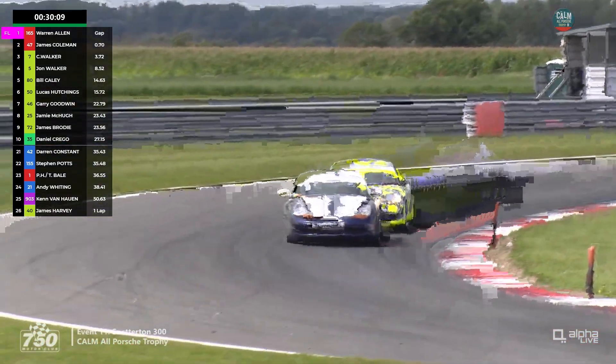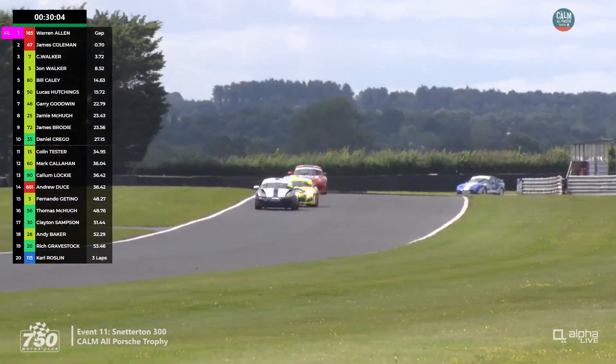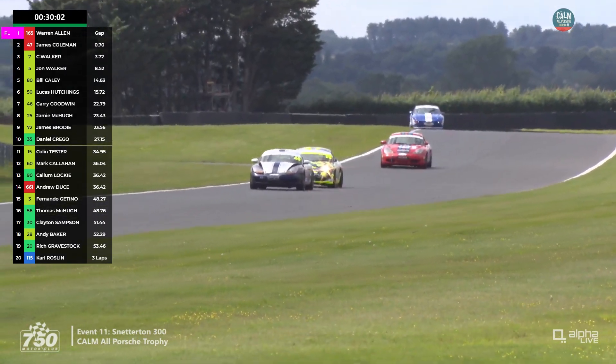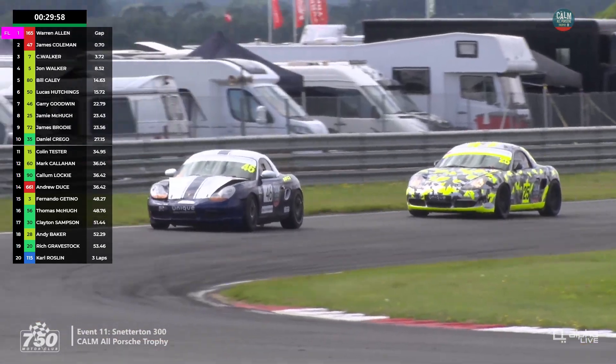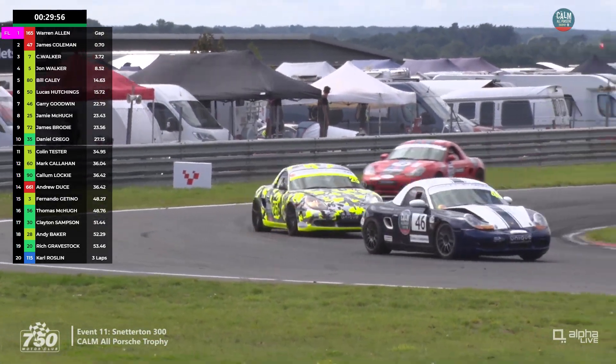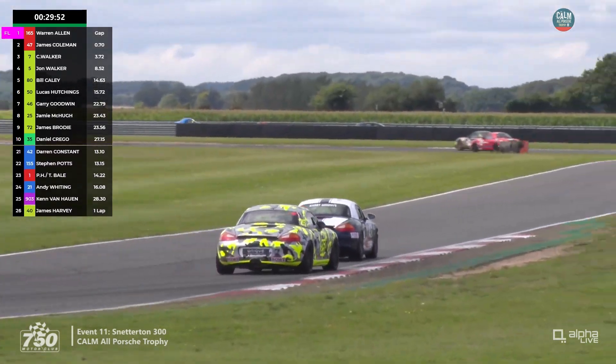Gary Goodwin from Buckinghamshire has been racing this Boxster for a while now — he shares it with his brother Michael. Jamie McHugh is still behind, having a look to the inside at the Agostini hairpin in this battle for seventh place, but no way to get through there for now.